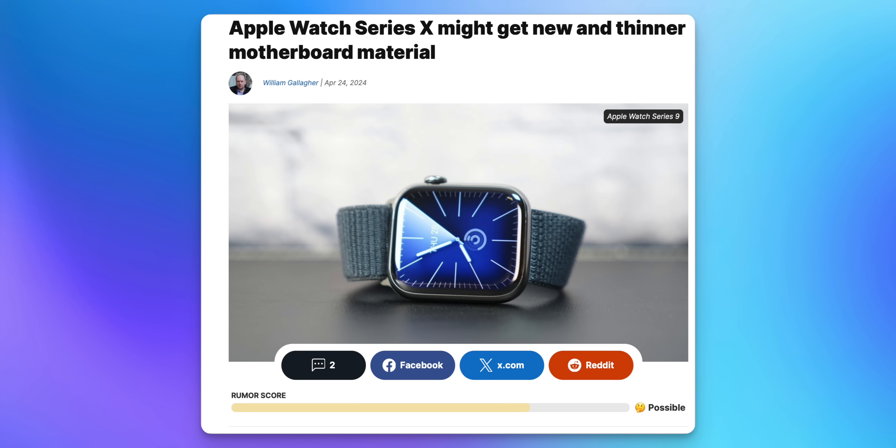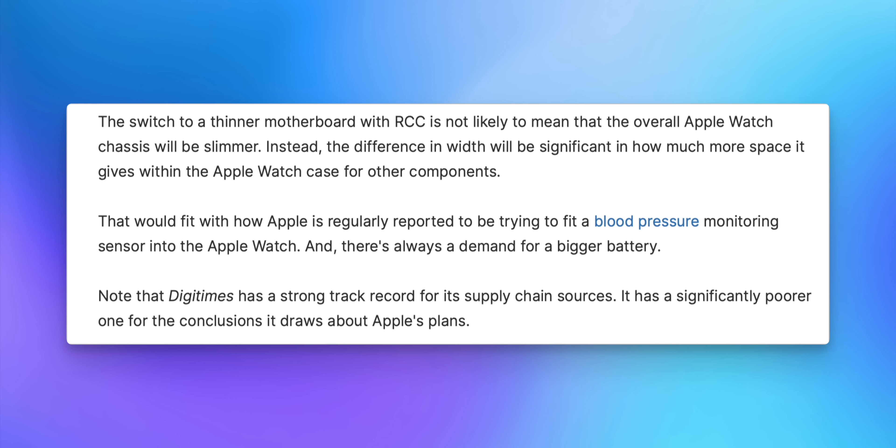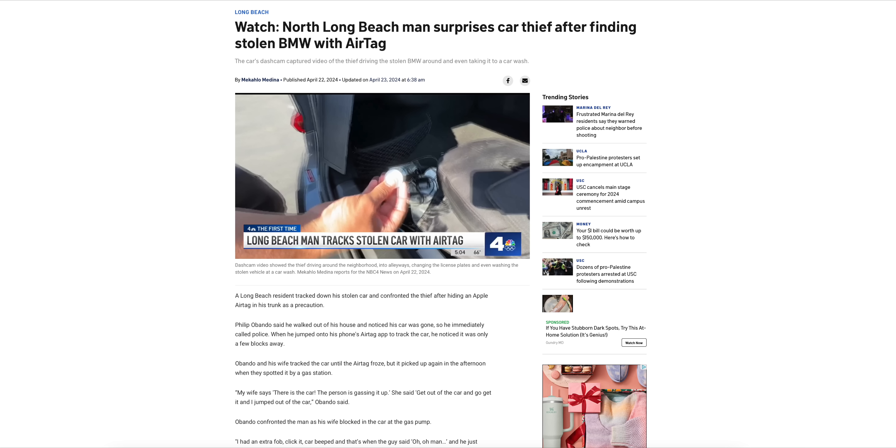We also got news on the Apple Watch Series X this week. According to DigiTimes, the next-gen Apple Watch will use a new resin-coated copper, or RCC, motherboard design for a thinner logic board and overall manufacturing improvements. Even minor changes to internal components of an already super miniature device could be huge for Apple, fitting more components inside. I can't wait to see what Apple does for the 10-year anniversary of the Apple Watch — hopefully something dramatic like what the iPhone X was for the iPhone.